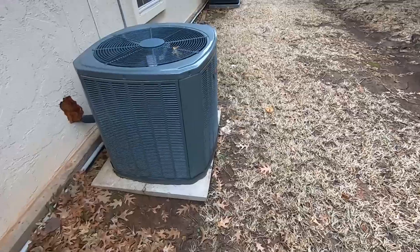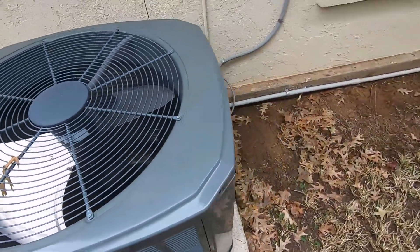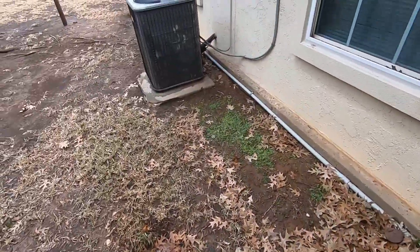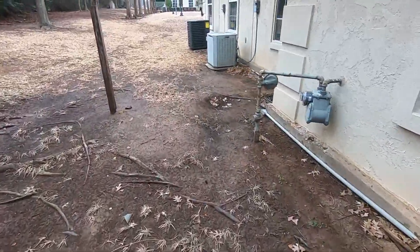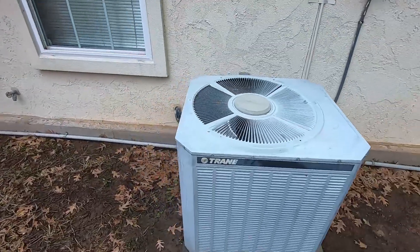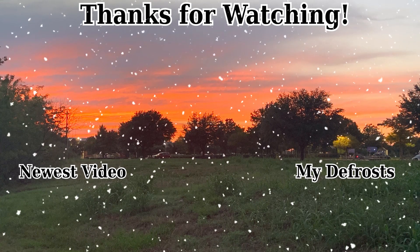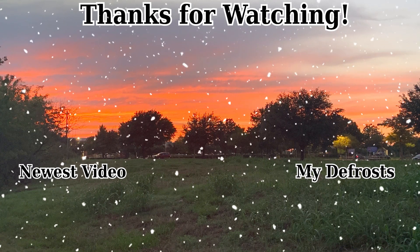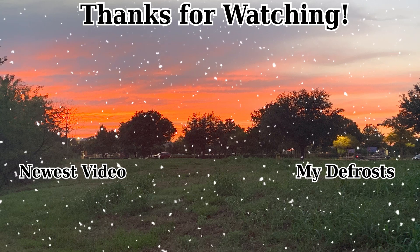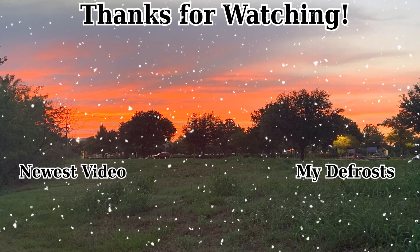Then here we have a Trane XR, which I believe is a heat pump — yeah, 2017 four-ton. Obviously the main star of the show here is the XC. So that'll be about it. We'll see you soon. Today's awesome.